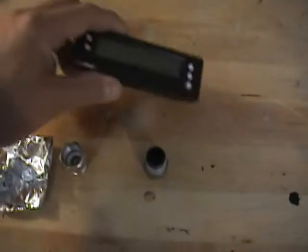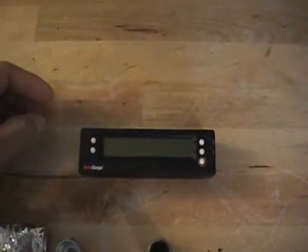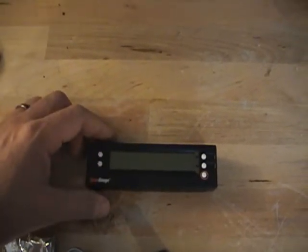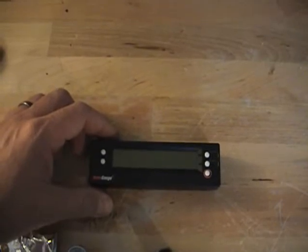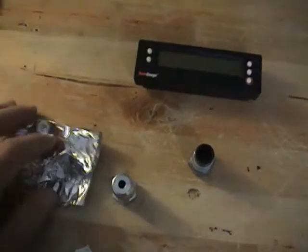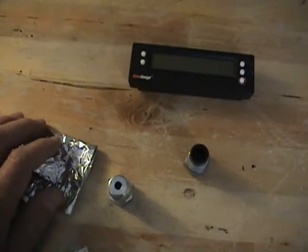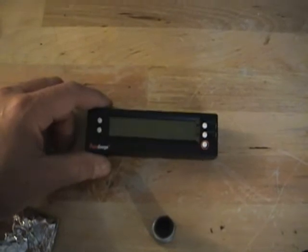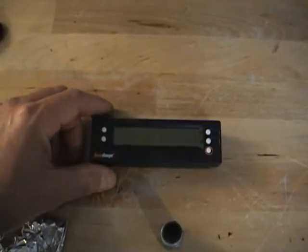I did get this scan gauge too — it shows you your miles per gallon on the fly. And with this O2 extender and the aluminum foil, I still am getting a zero mileage increase out of my hydrogen booster.